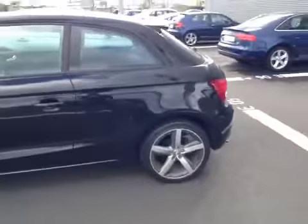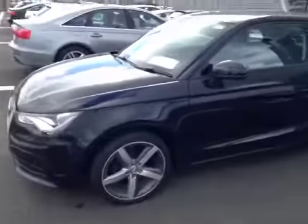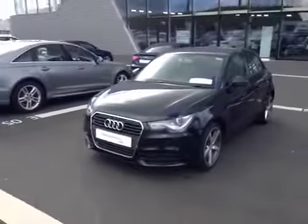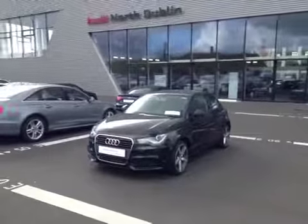The 17-inch split rim styled alloy wheels stand out very nicely on this car. It's also fitted with Xenon headlights, and it's available to view now at Audi North Dublin.